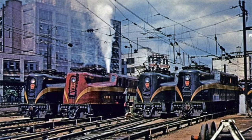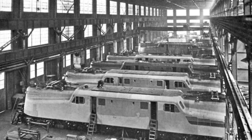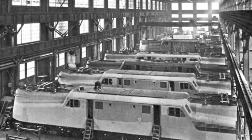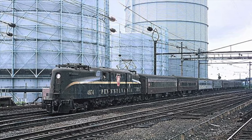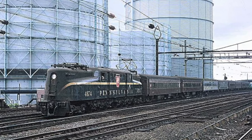In the following years, the GG1s proved themselves to be extremely reliable locomotives, and the PRR eventually ordered an additional 81 locomotives built at the Altoona Works between 1937 and 1943. By the time the last of these were delivered, the PRR had a total of 139 GG1s in their fleet. They even hauled Franklin D. Roosevelt's funeral train in 1945.